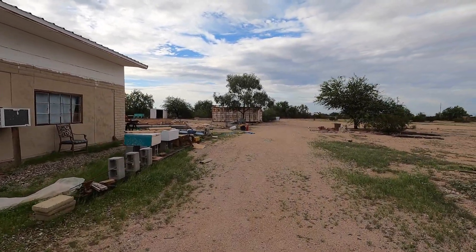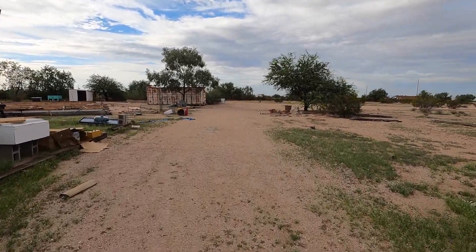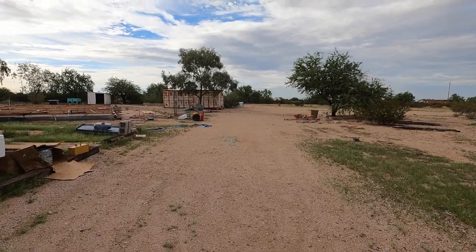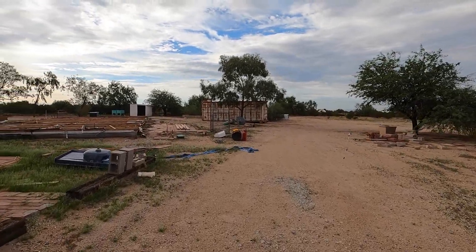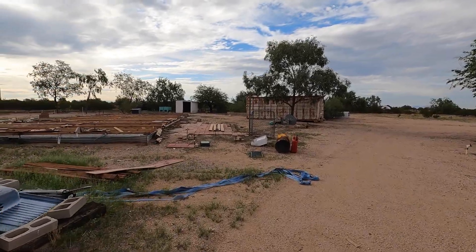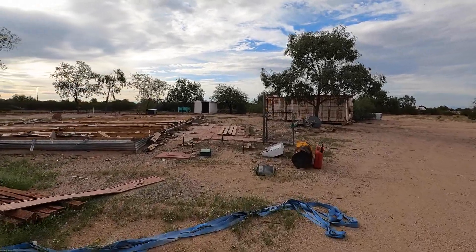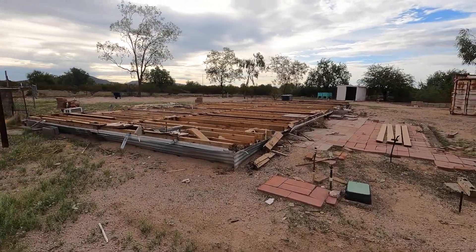We got out here today and we were very disappointed as it doesn't appear that they have had much of anything out here in the past couple days. We were hoping that stuff would be a little bit wet, damp, whatever, because we'd really like to be working on this.